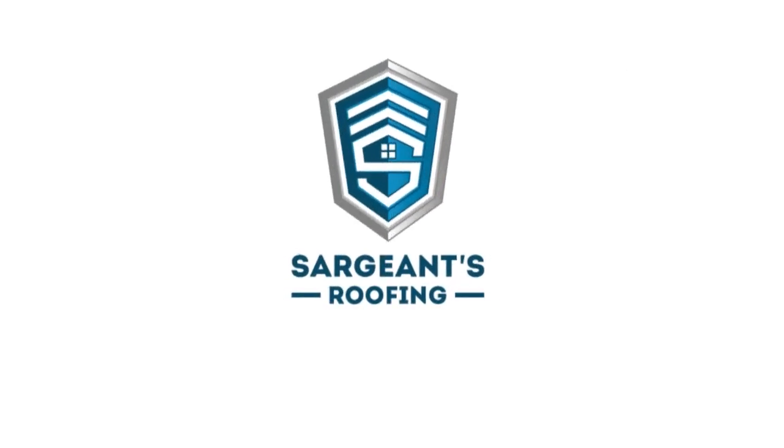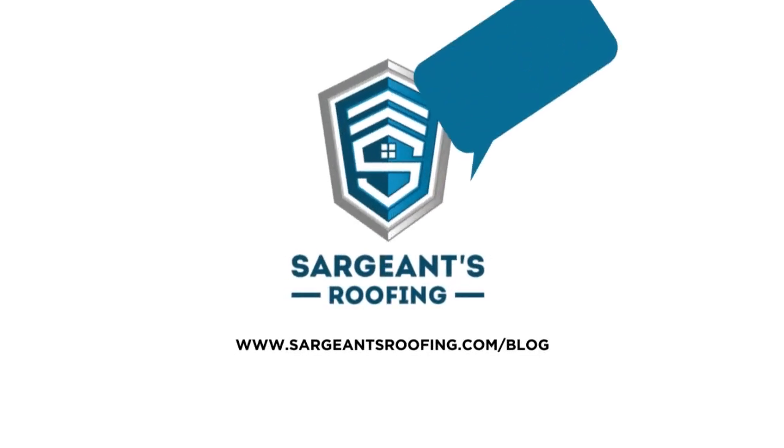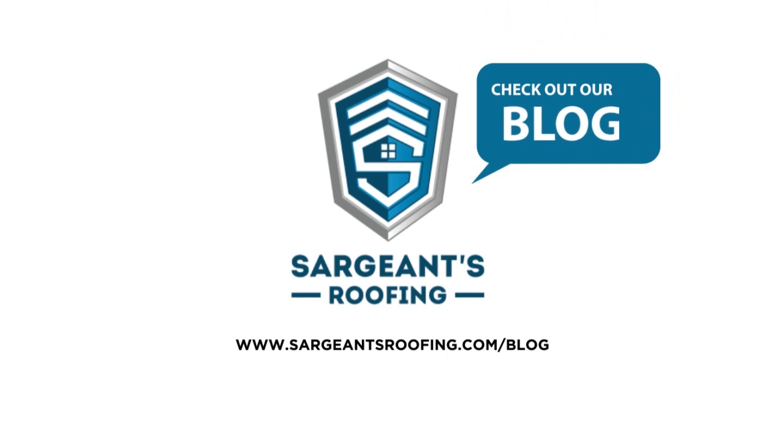For more information on roofing components and how they affect your home, check out our blog at sergeantsroofing.com.